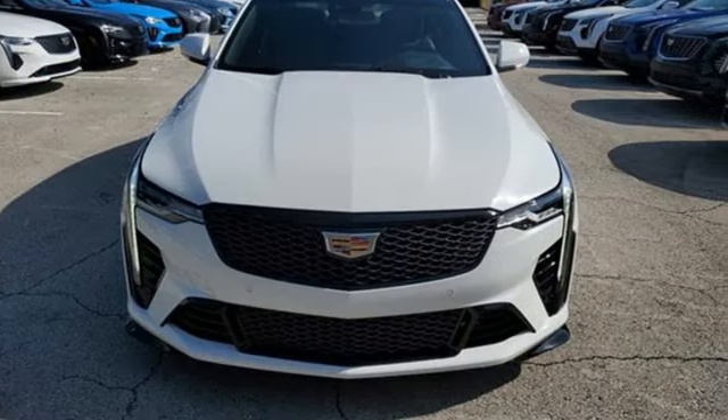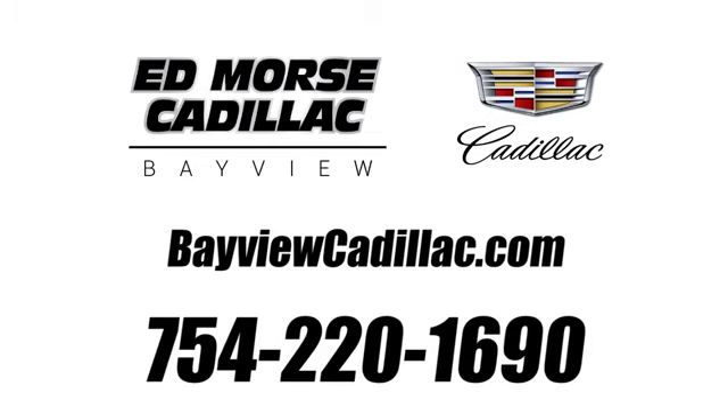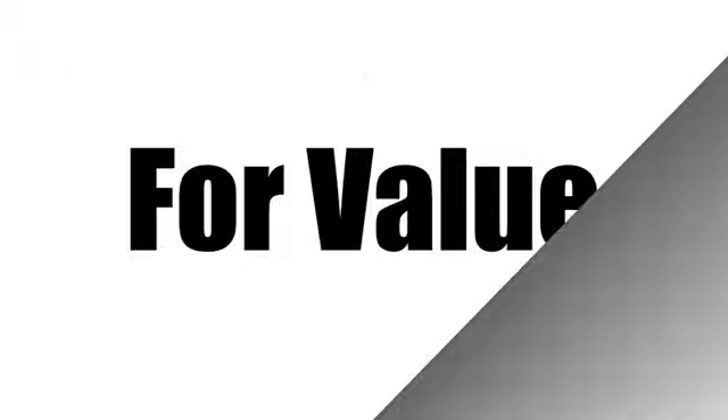See it for yourself when you take it for a test drive. Call us today at 754-220-1690.